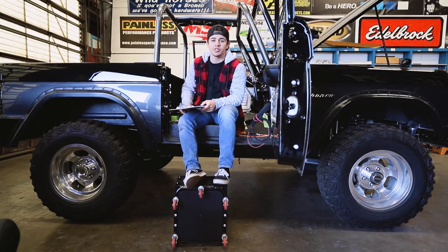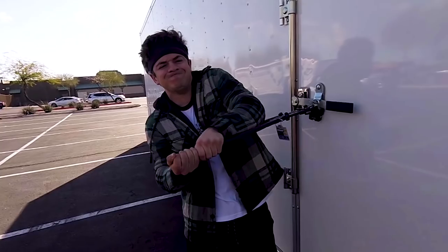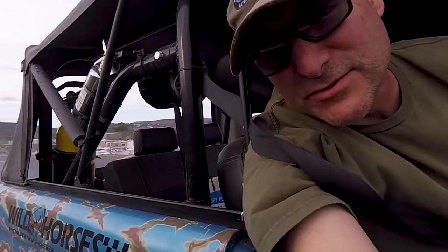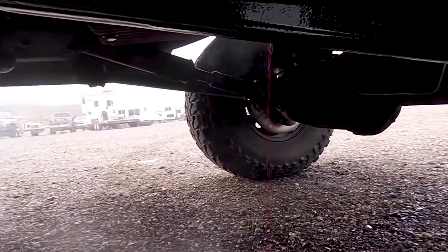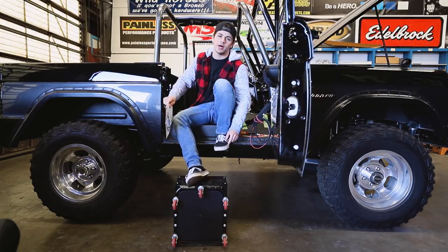If you subscribe to our channel or watch our YouTube videos, then you saw that we released the Arizona Bronco Stampede recap a couple weeks ago. It was a super chill event — would have been a lot better if I didn't blow up my transmission, but oh well. I made a whole video on it, so if you want to see what went down at that event, go check out the video. Link's below.